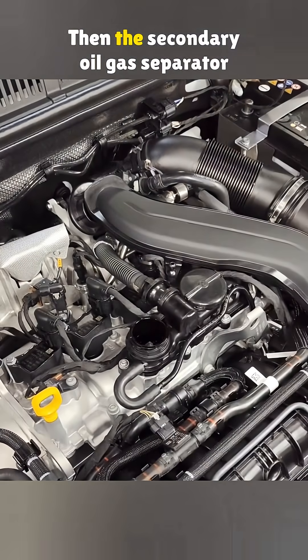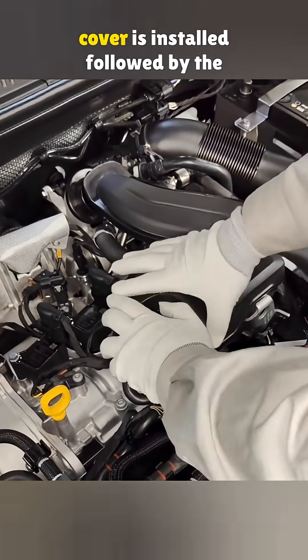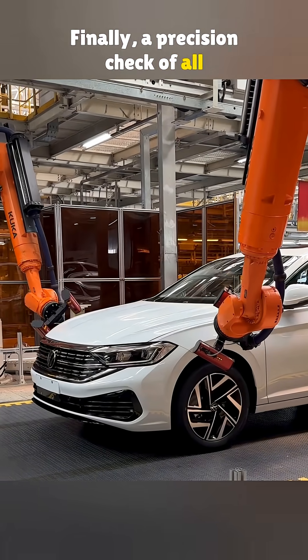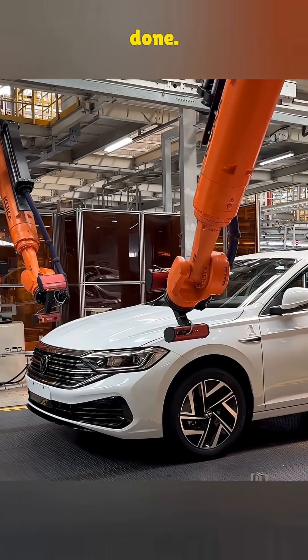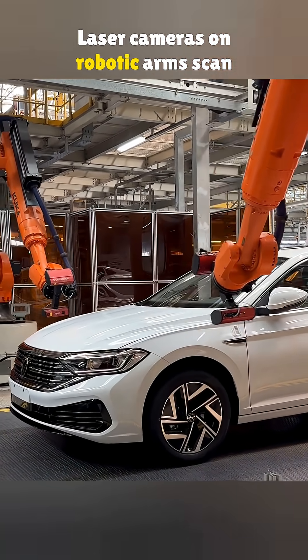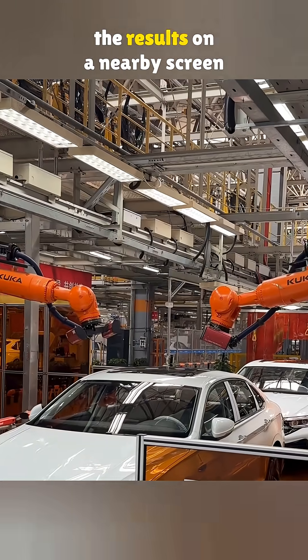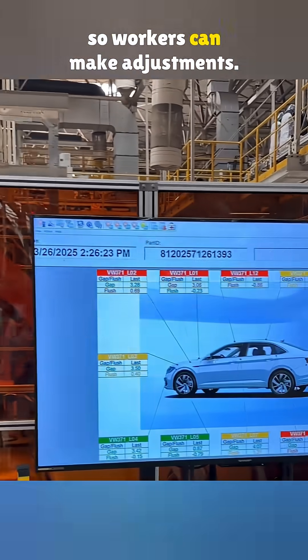Then the secondary oil gas separator cover is installed, followed by the oil cap. Finally, a precision check of all four doors and two hoods is done. Laser cameras on robotic arms scan the alignment and gaps, then display the results on a nearby screen so workers can make adjustments.